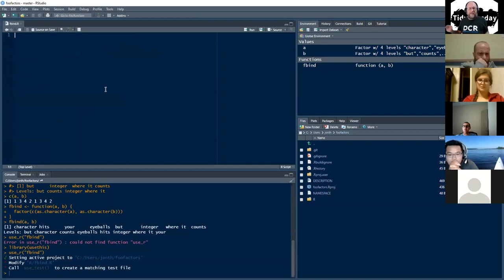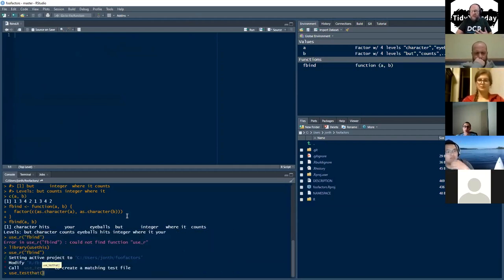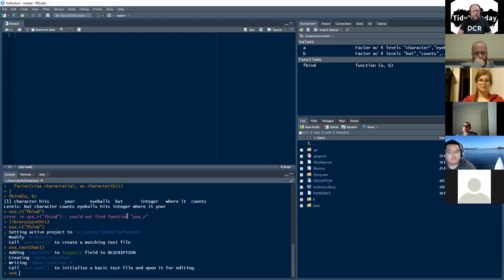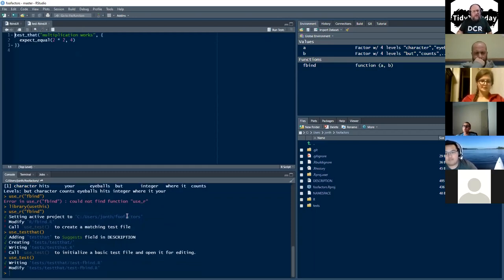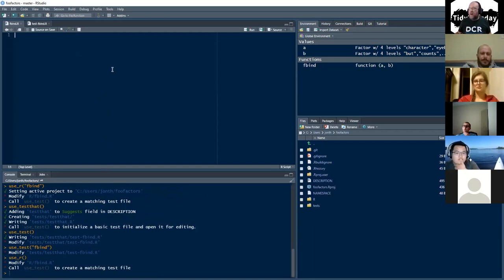use_r() just puts the fbind function into the right folder with the right name. The reason use_r() is cool is I can also say use_test() and I don't have to specify anything — it sees that I have the fbind file open, so it just creates the test file that goes with fbind. The correct way to do it in my mind is: create the test file, write your tests, then use use_r() and write the code to make the tests pass. But you can do it in either direction.